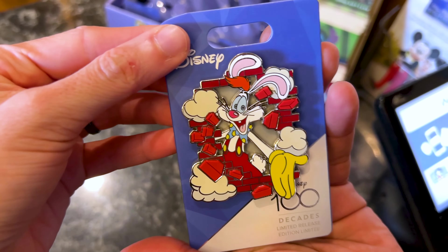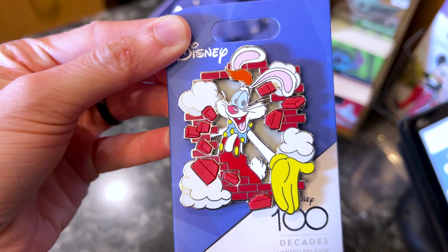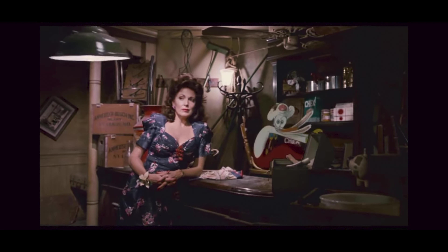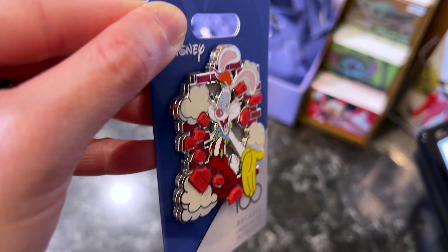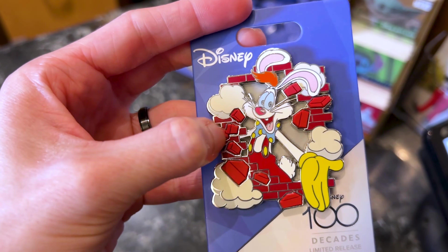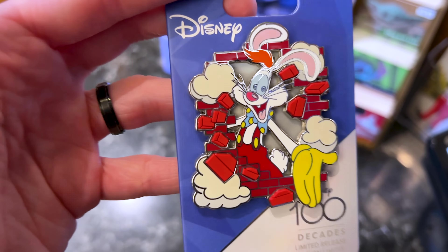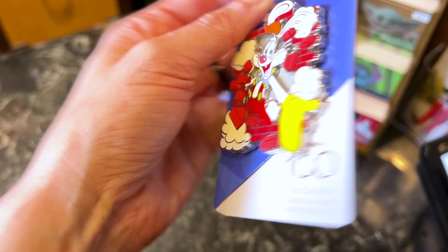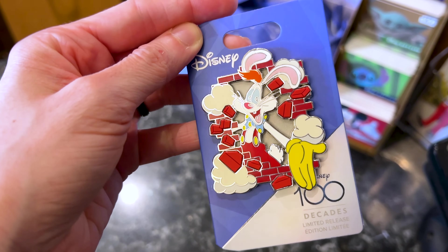This is also part of the collection — it is a Roger Rabbit pin. How fun is this? It's a pin-on-pin and even has a rubber silicone element to it — it's the bricks. I love this pin, it's pretty heavy. This one is $35, a limited release.